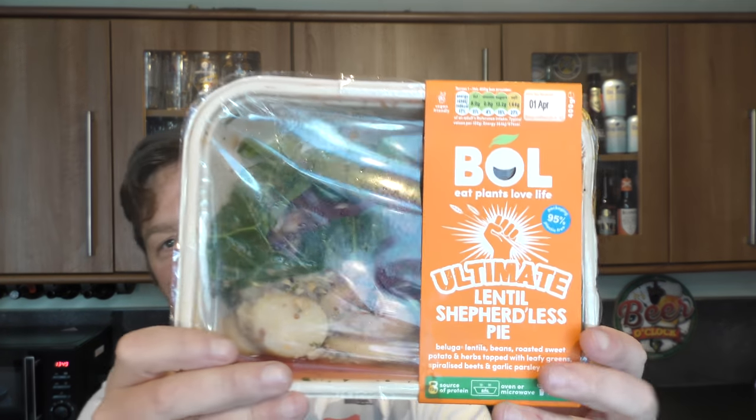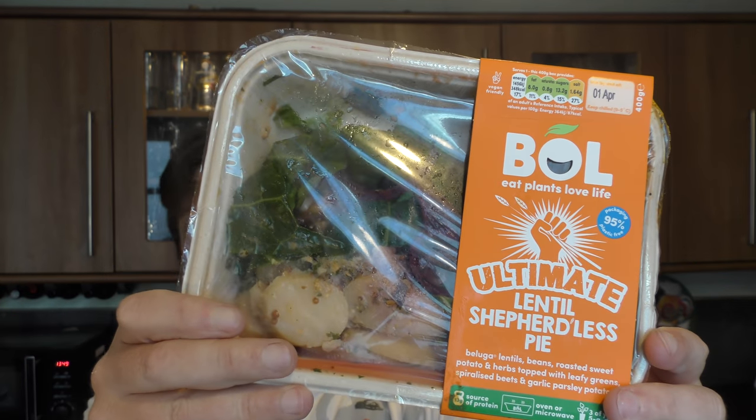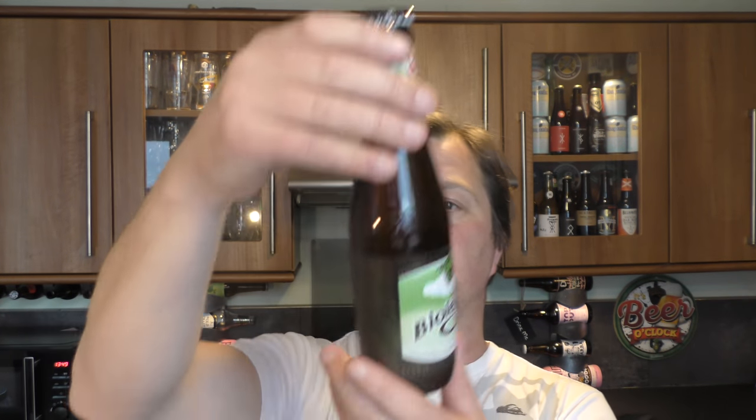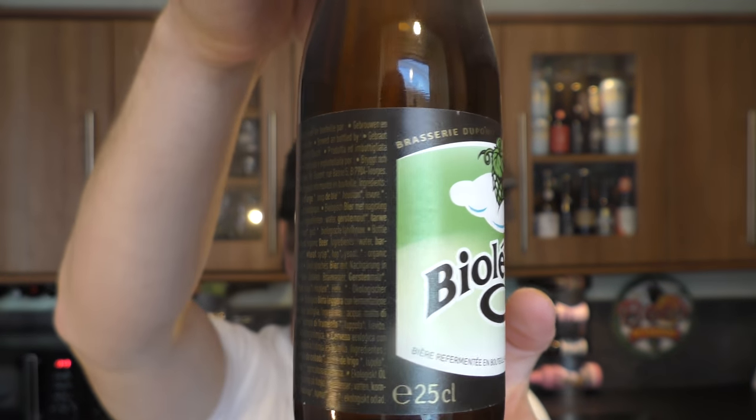It's Beer and Food O'Clock on Real Ale Craft Beer. Today we've got a food pairing for you. It's Bold Ultimate Lentil Shepherdless Pie, goes in the microwave for four and a half minutes. We're going to be pairing it with DuPont Myelogier, coming in at 3.5% ABV.